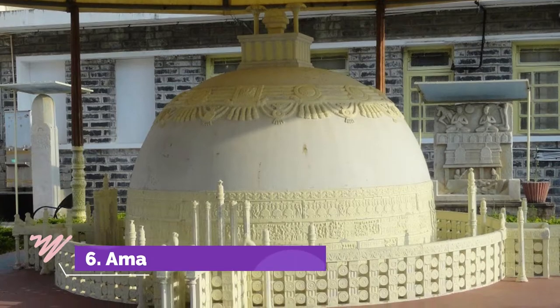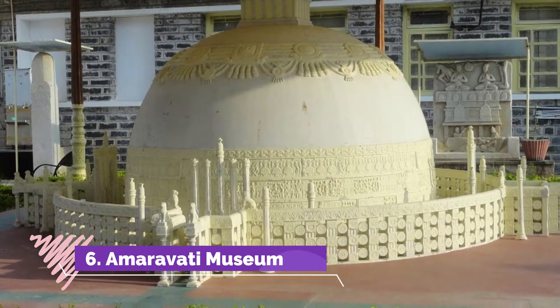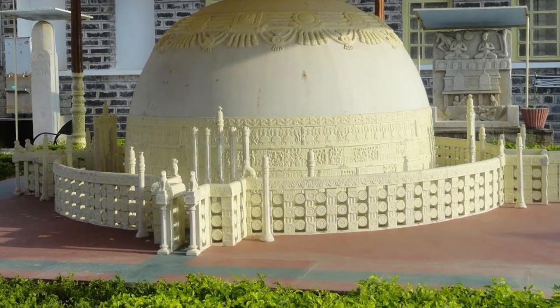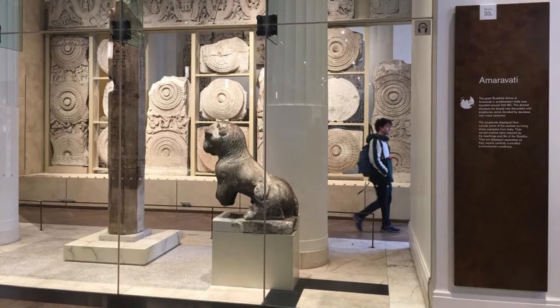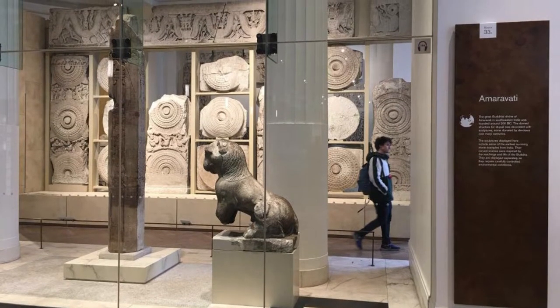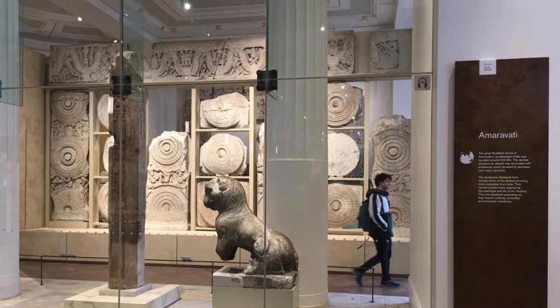Number 6: Amaravati Museum. This is an archaeological museum with many relics from history. The main collection includes chronicles of the Satavahana era, Buddhist relics, relics of Jataka, drum slabs, and a gallery for statues of Gautama Buddha.